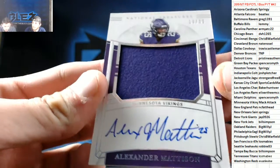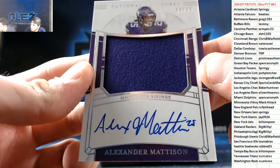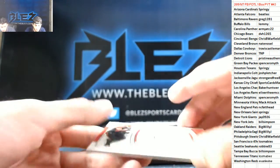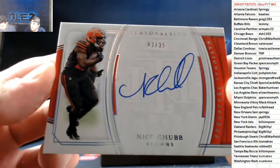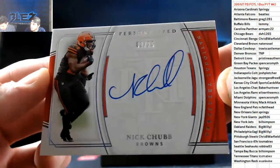Alexander Madison to 99 — Rookie Jersey Auto for the Vikings. Mack Attack. Then we have a Nick Chubb to 25, nice auto for the Browns. A couple of Nick Chubbs this box.